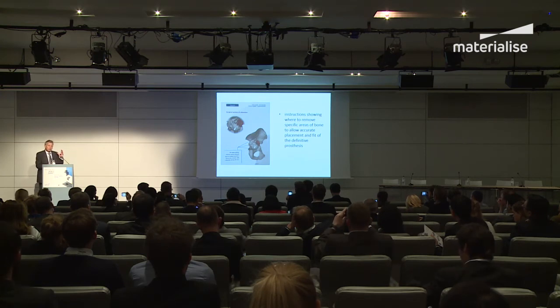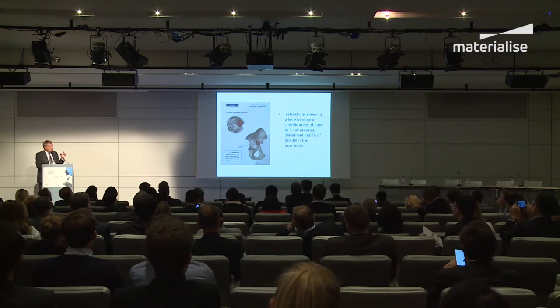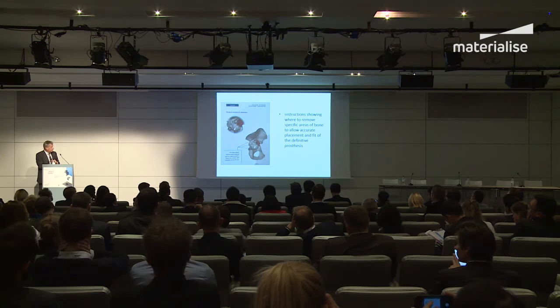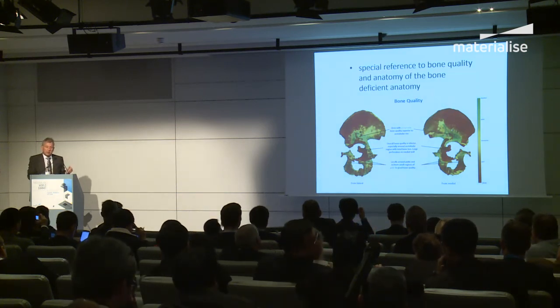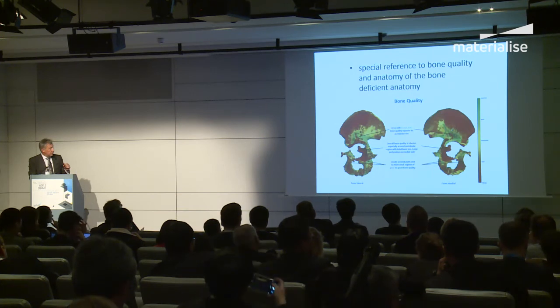Whilst the implant is very much an image of the defect, there are some small areas where they can't make it perfect. So they show you areas on your model where you need to remove extra bits of bone to get a nice flush positioning of the customised implant on the host bone. This also shows where the good bone is — it's okay having bone there, but if it's very poor quality it won't hold a screw. The green bone is the best bone, but there's not much green bone around.